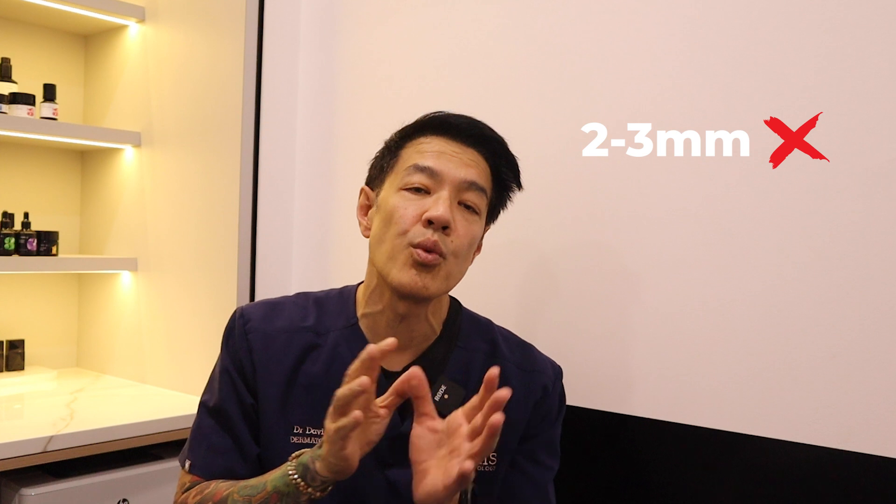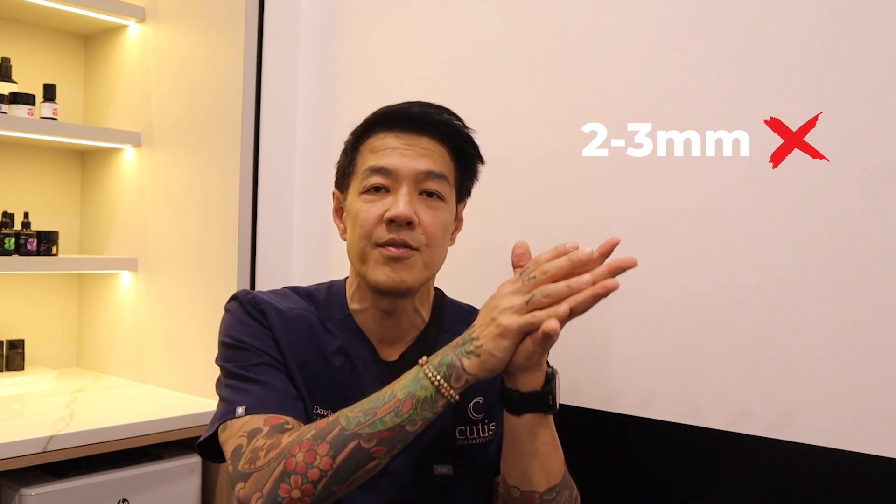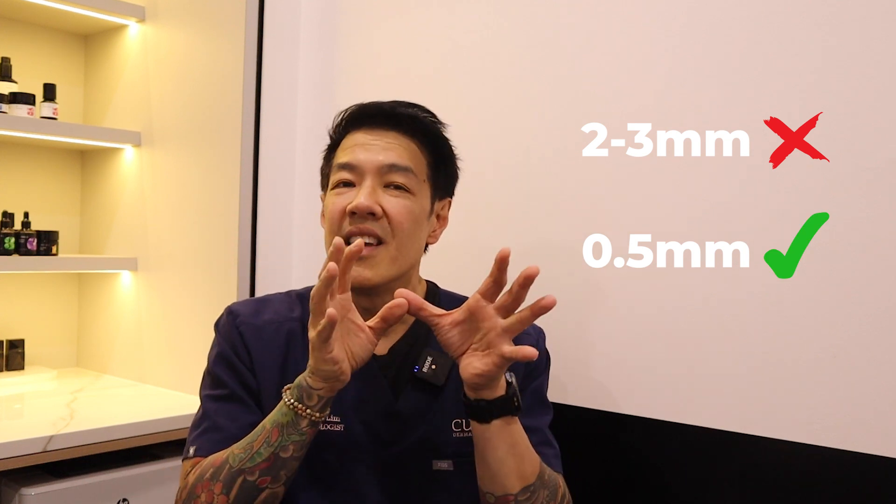Which brings me to microneedling. For nearly a decade, I've advocated the use of conservative microneedling. I don't believe in at-home microneedling using long microneedles anywhere between 2 to 3 millimeters, because that can lead to excessive scarring. The sweet spot for me has always been around 0.5 millimeters, because at that depth it is importantly safe but also effective in stimulating collagen production.